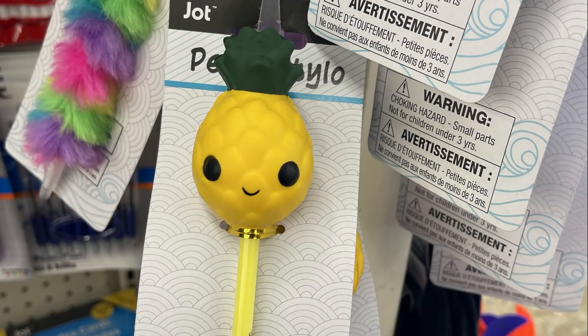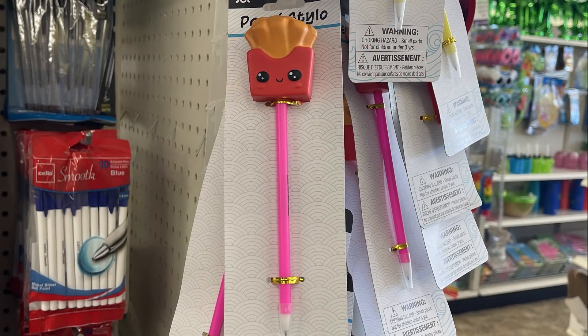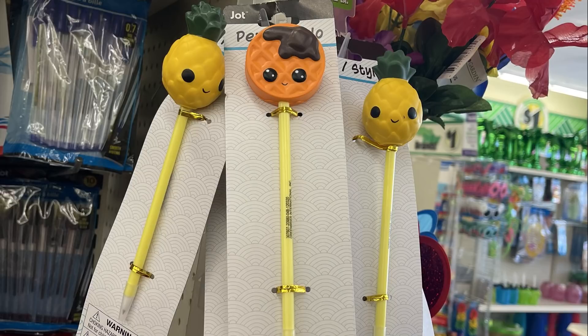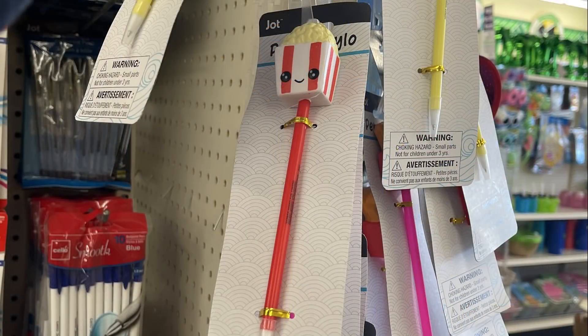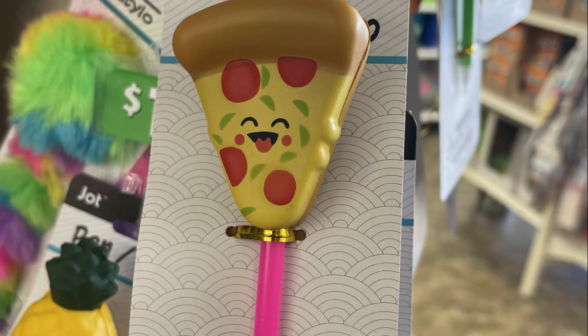Over in the fun finds section this week, they had Jot brand pens with squishies on top — you could get pineapple with yellow, french fries, a waffle with syrup, popcorn, pizza, and watermelon.